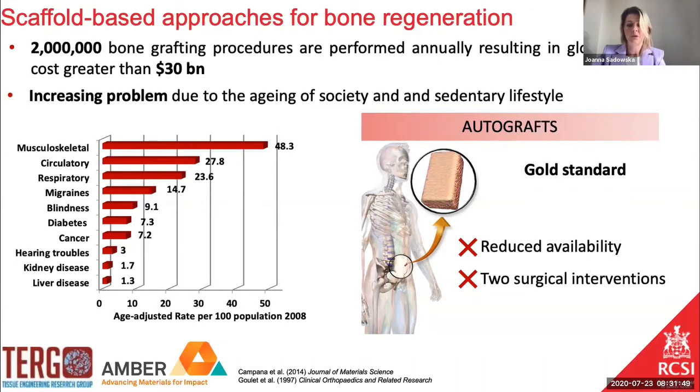In the field of bone regeneration, the autograft still remains the gold standard. Those grafts are usually harvested from the iliac crest from the patients, but account for quite reduced availability — we basically don't have much spare bone in our bodies that we can transplant to the wounded site — and they also require two surgical interventions, increasing the risk of infection and pain to the patient.